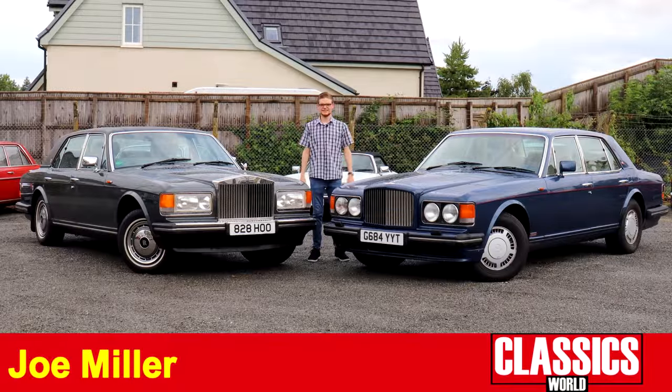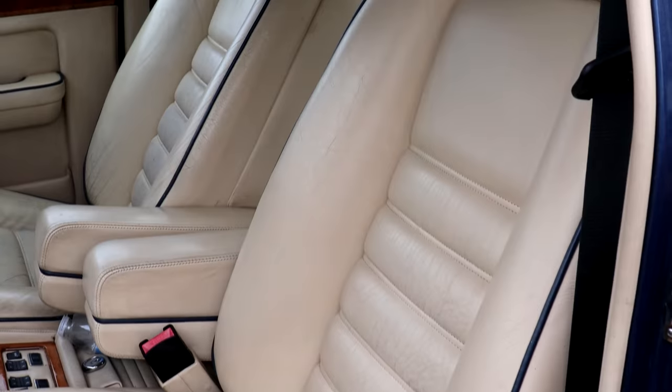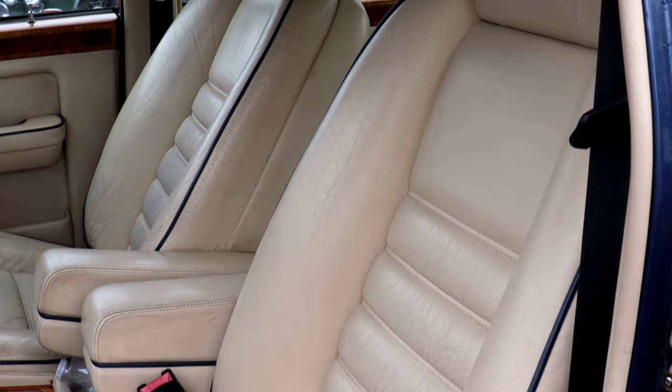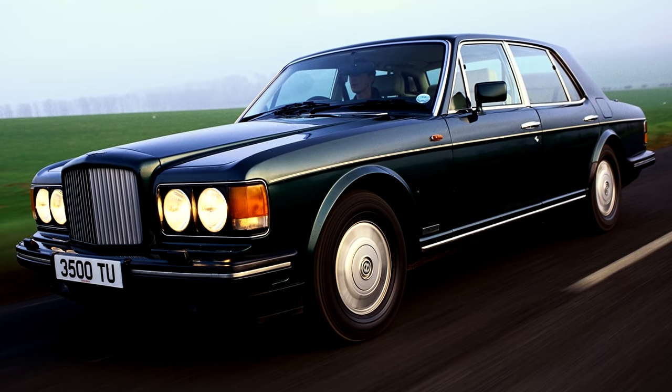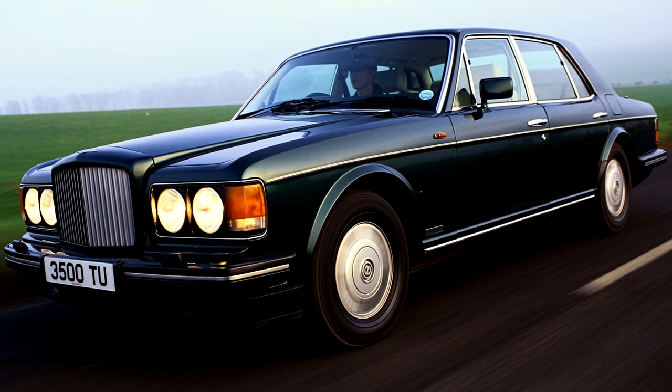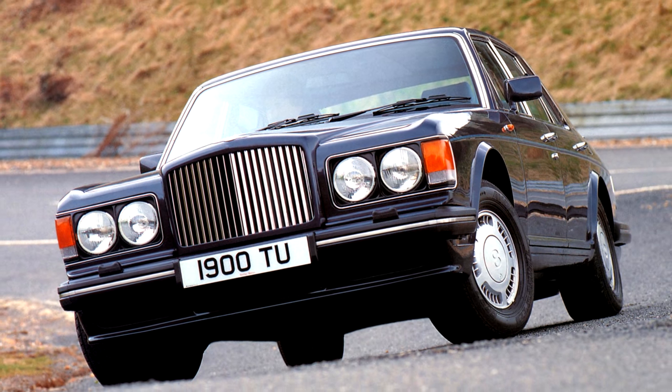Think British luxury cars of the 1980s and one of the first and most commonly thought of cars is the Bentley Turbo R, and with very good reason. The Turbo R took the same comfort and luxury and opulence that we were used to from Rolls and Bentleys, and added a little hint of menace, an almighty turn of speed and remarkable handling and road holding ability. An instant classic and one of our very favourites here at Classics World.